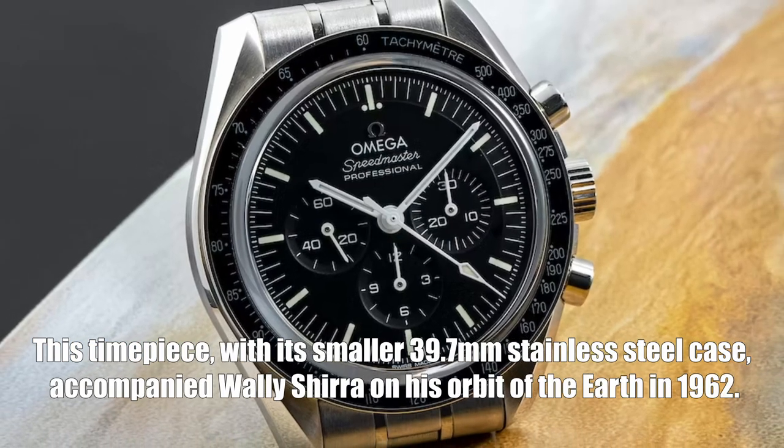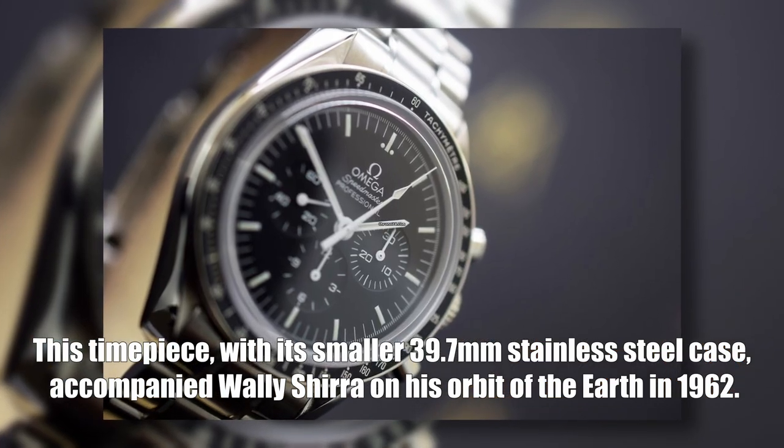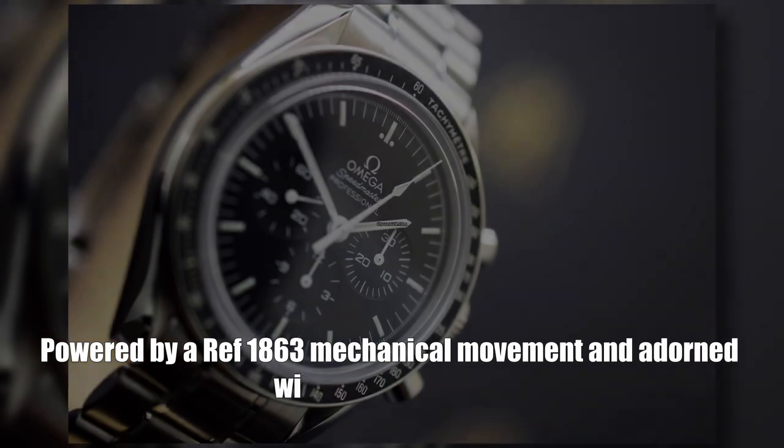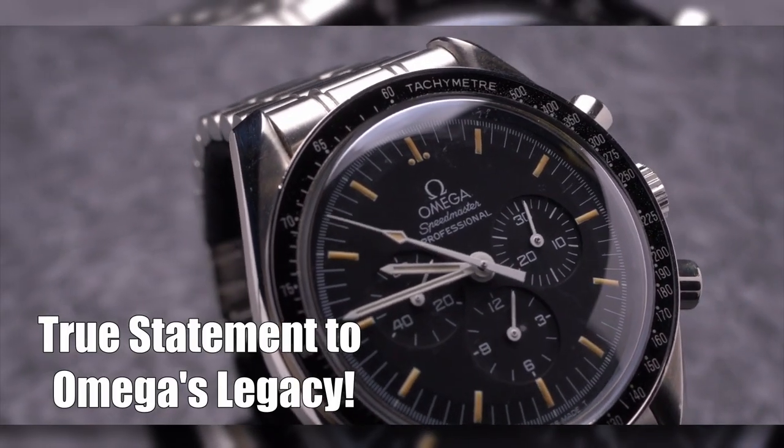Buckle up for a classic with the Omega Speedmaster Professional Chronograph. This timepiece, with its smaller 39.7 millimeter stainless steel case, accompanied Wally Schirra on his orbit of the Earth in 1962. Powered by a caliber 1863 mechanical movement and adorned with a leather strap, this watch is a true testament to Omega's legacy.